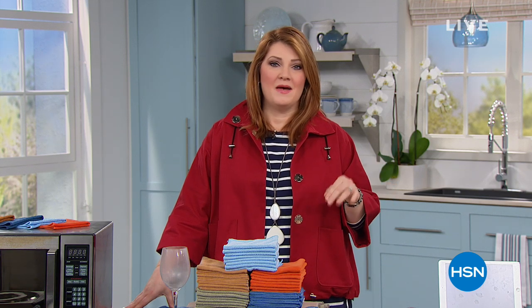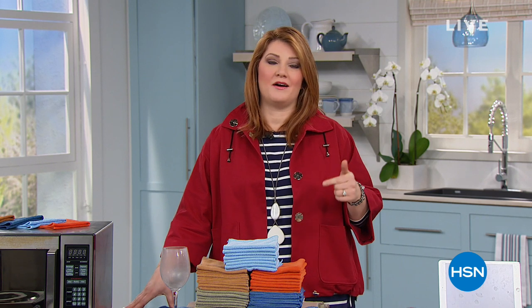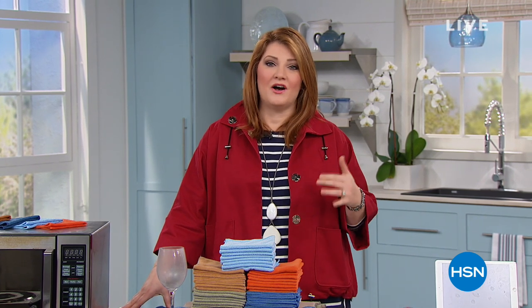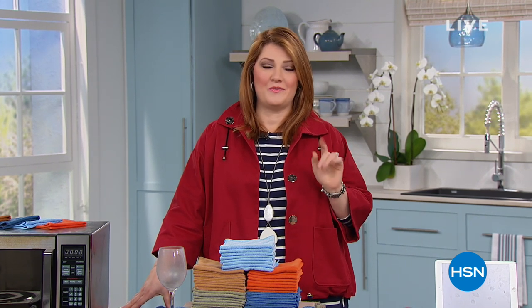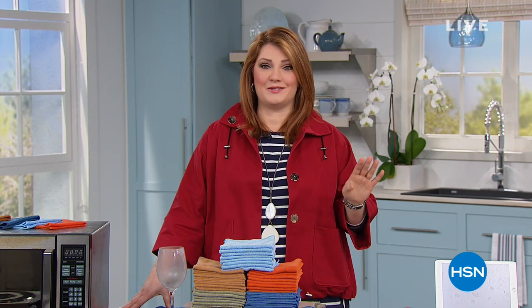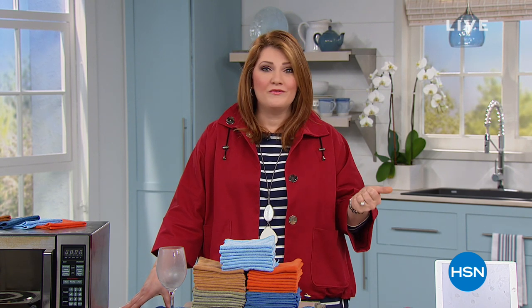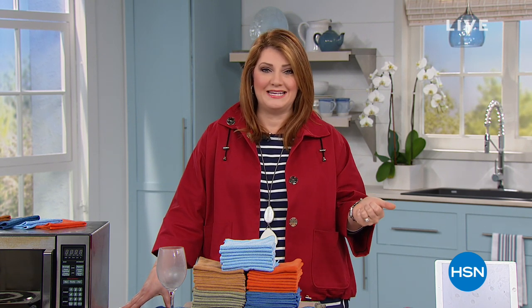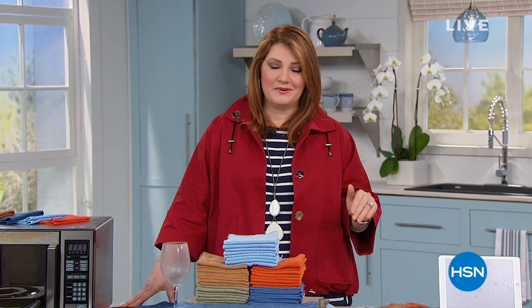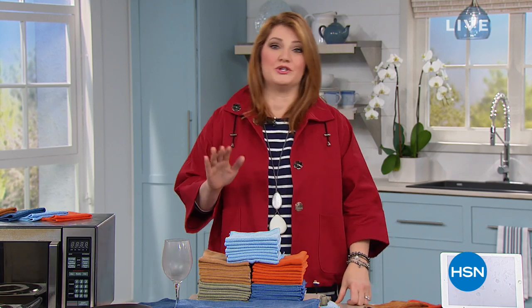Problem-solving products for in and around the home that really make life easier, whether you're cleaning or whether you want to save money on your electricity bill. We have a DeLonghi heater at the lowest price you don't want to miss. It is so sleek and so modern — I've never seen a heater like it. We also have Hoover to get your floors and carpets super clean. When you have the right tools, it makes cleaning a lot easier. We're going to start off with DuraFiber.